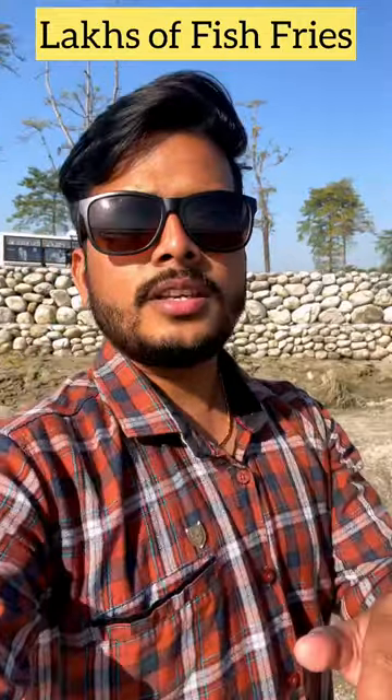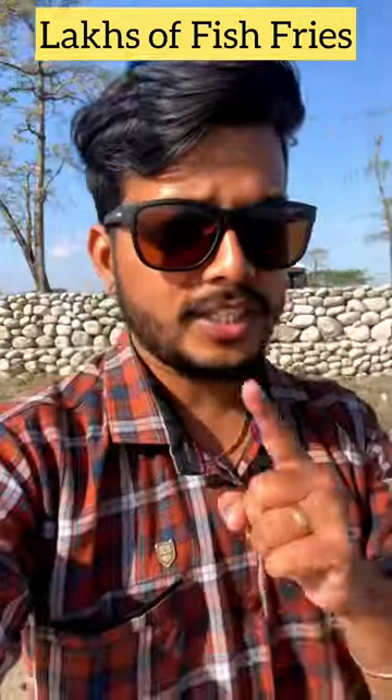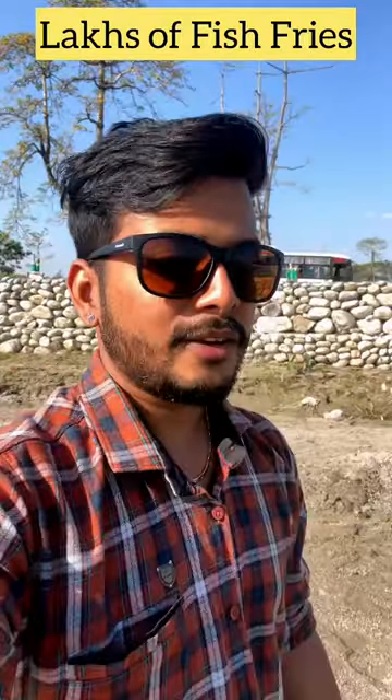Hey friends, this is a very popular picnic spot called Hagarama Bridge, and there is a river. In this river, the water is reduced and the fish — you can see — it's crazy! I can show you the fish and tell you which fish it is: it's zebra danios.